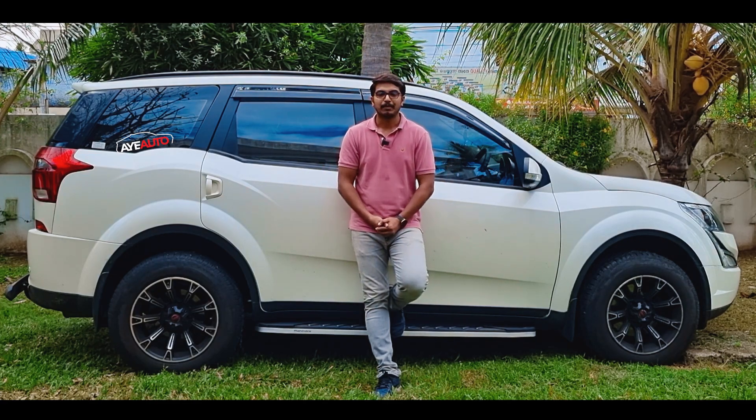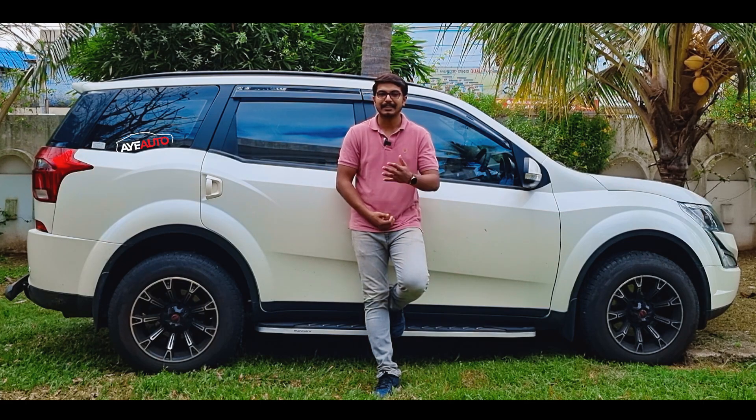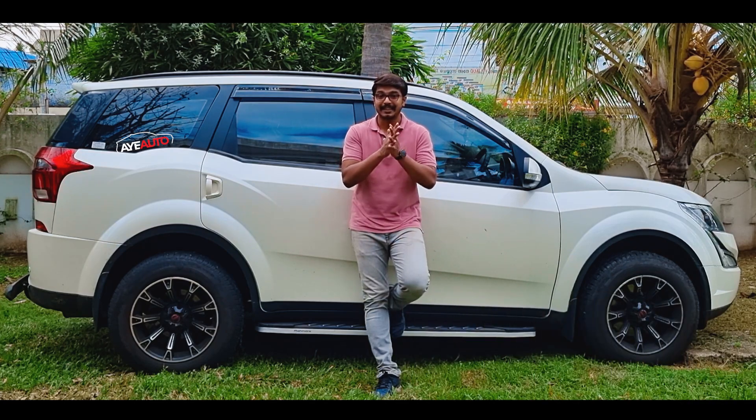In this video, we are going to talk about how the XUV-7W fits into the market, with all the information available. If you are interested, please subscribe to my channel, press the bell icon, and like and share the video.